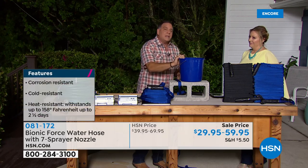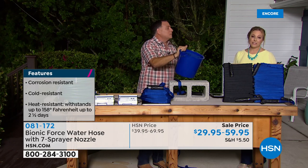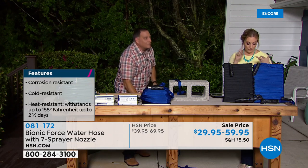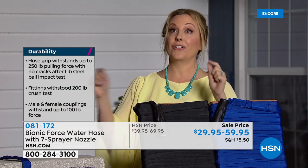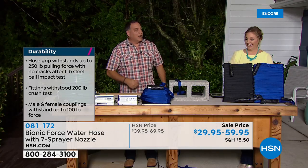It's also on sale — $10 off the 50-foot, $10 off the 75-foot, $10 off the 100-foot, and $10 off the 125-foot. There's thunder and lightning out here on the outdoor set!